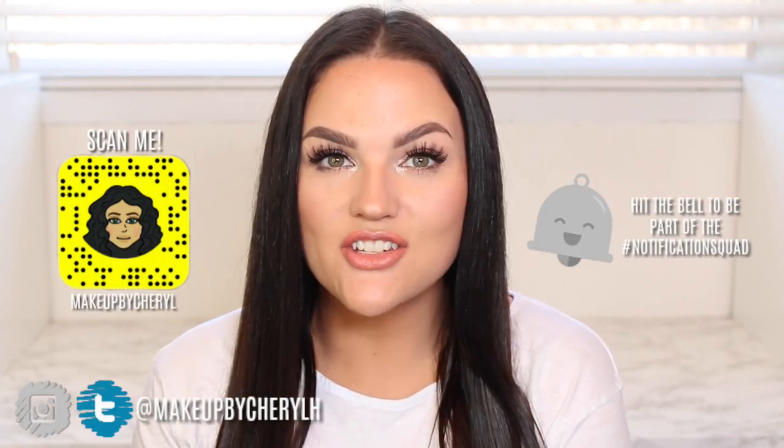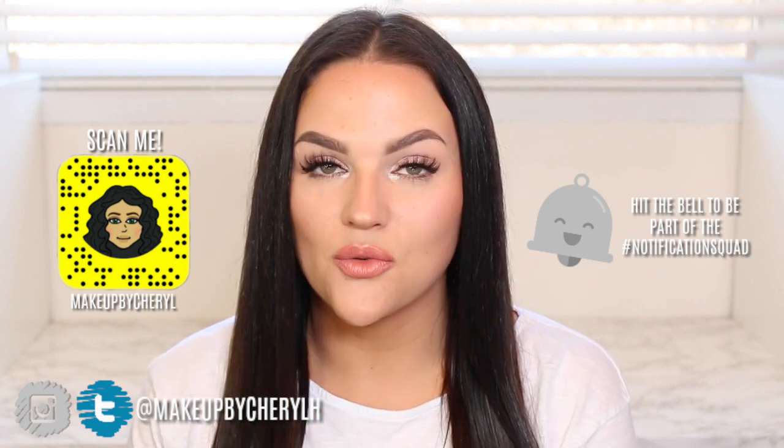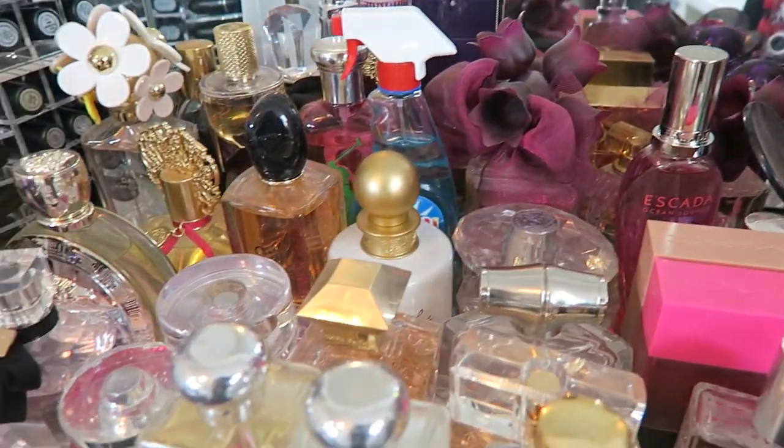Hey guys, welcome back to my channel today. I'm doing a perfume collection and declutter — I've never done a perfume declutter before, so I'm really excited to go through all my fragrances and declutter them and donate them to friends and family. There are only a couple I'm going to have to throw out because I've been holding on to them just for the bottle and the memory's sake.